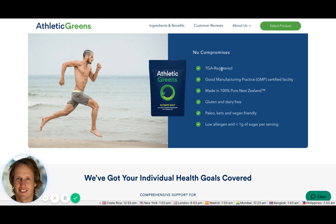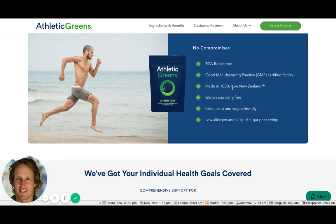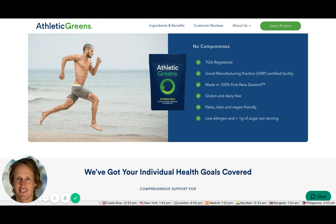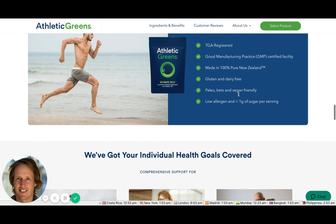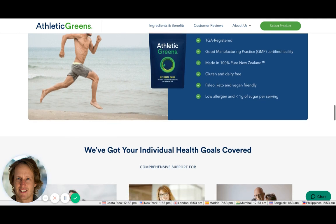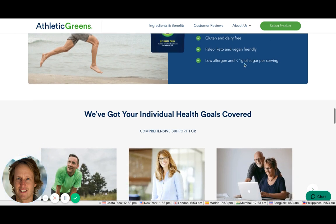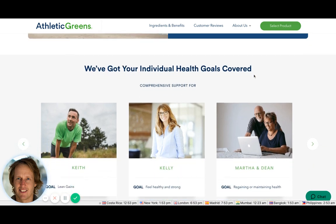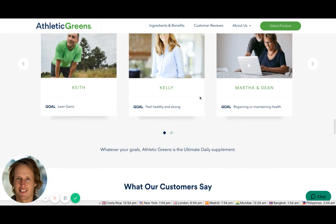They cover product credentials: TGA registered, Good Manufacturing Practice certified, made in New Zealand, gluten and dairy-free, paleo-friendly. Those are brilliant answers to what people want to know when buying anything that goes on your skin or in your mouth. Good on the sugar front as well.